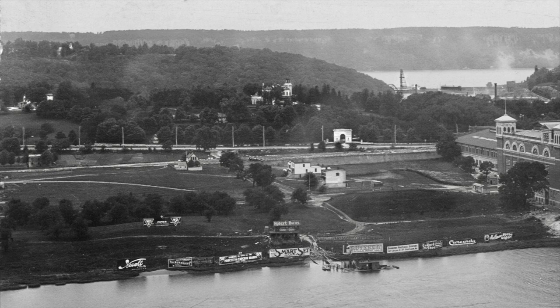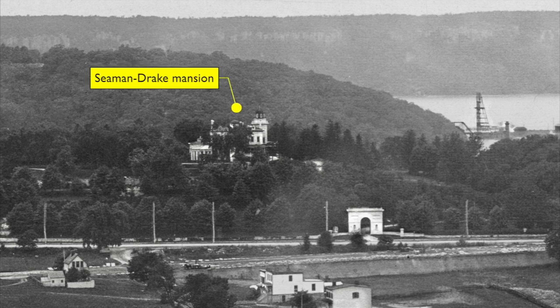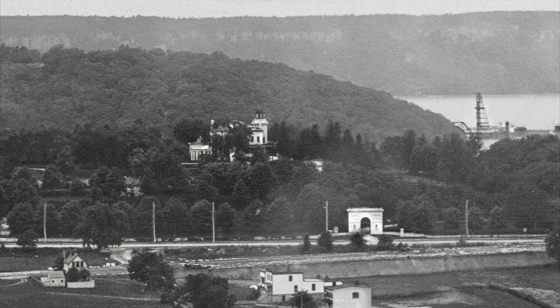Now let's have some fun flying around and zoom in on places that look interesting. Check out the beautiful Seaman Drake estate, built of marble in 1855 by John T. Seaman, who spent a fortune on it. Locals called it Seaman's Folly for its sheer extravagance, which included an imposing marble arch entry gate at 216th Street and Broadway. While the mansion was torn down in the late 1930s to build an apartment complex, the arch still survives, visible above the auto body repair shops that surround it.